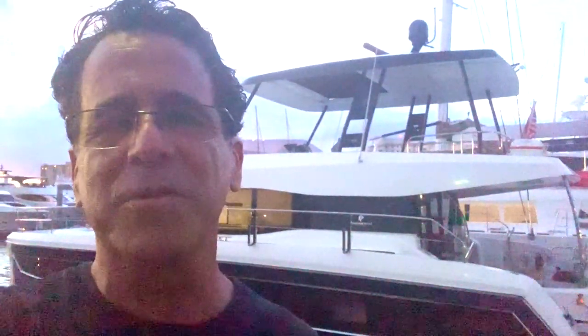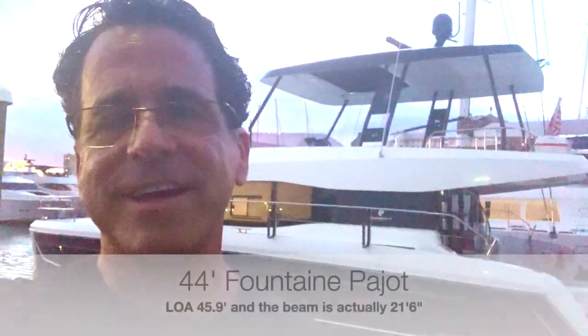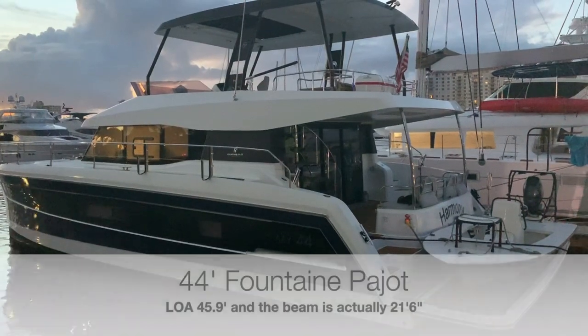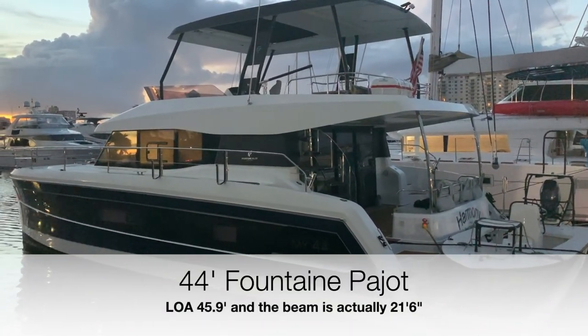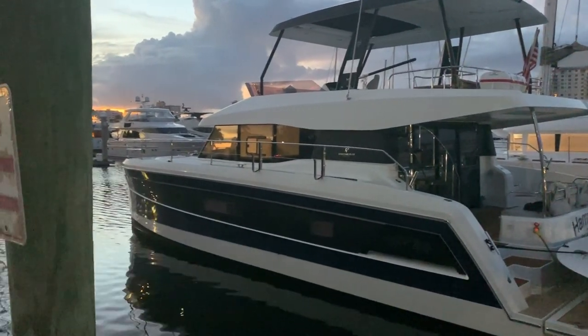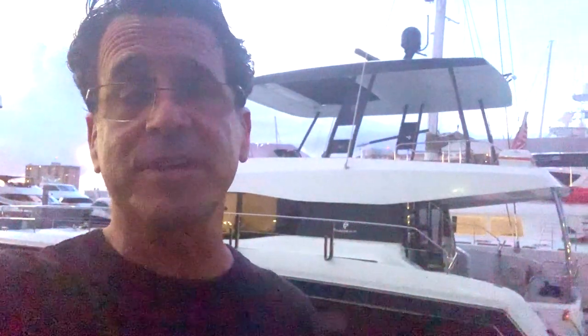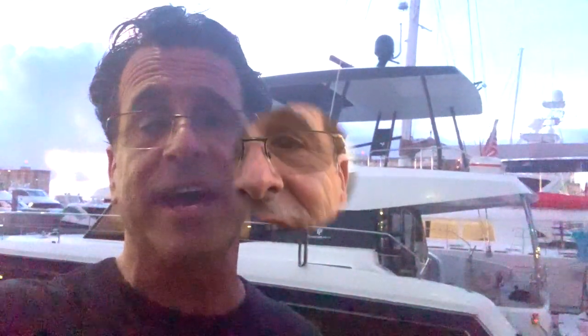Right behind me is a 44-foot power cat. It is just an incredible boat. It looks like it's 44 feet long with about 23 to 24 feet wide, so it's very stable. It has more than twice the space that I currently have on my boat, and it's something I'm using as a goal for myself — to retire on this boat, or maybe not necessarily this one but something similar. There are quite a few in this category.